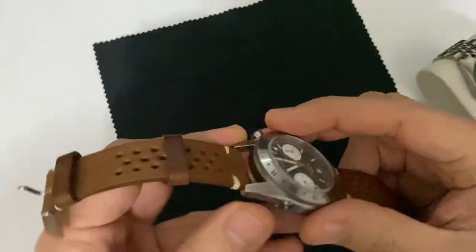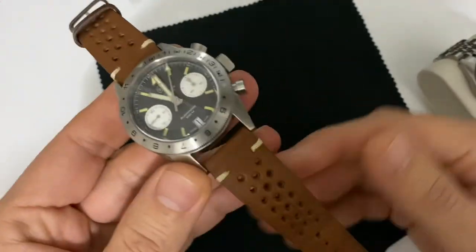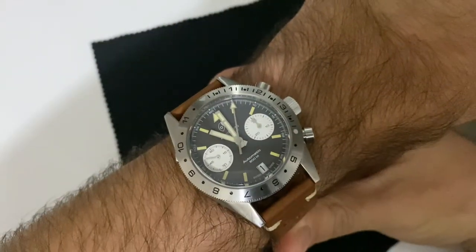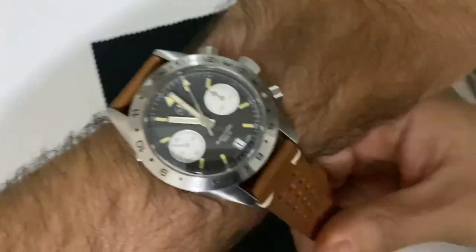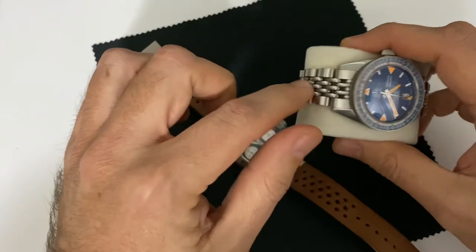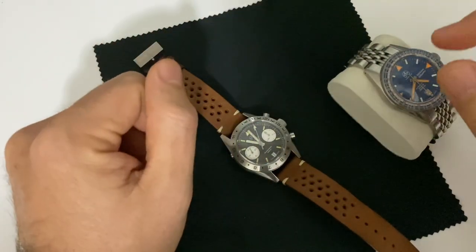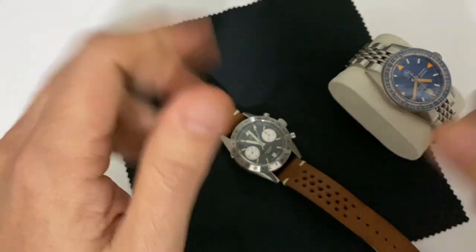Anyway, I wanted to share with you this new model — the Navicron. I really like it. It works really well, I've been wearing it for the last two days and it has become very quickly a new favorite in my collection. I really like the leather strap and I haven't tried it yet on the beadblast metal strap, but I'm sure it will work very well too. See you very soon on the next video!